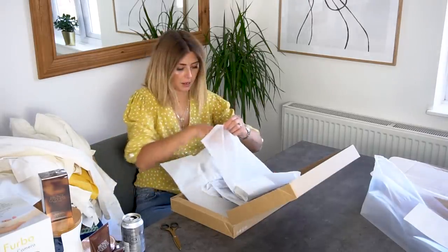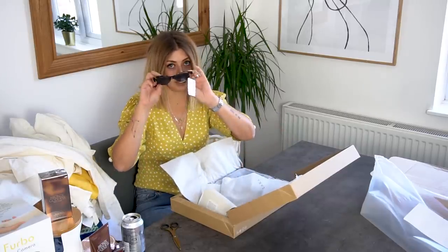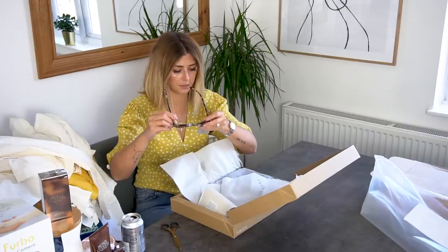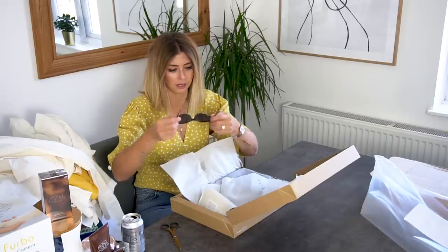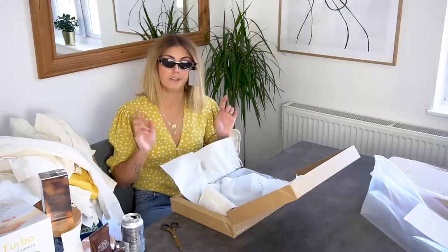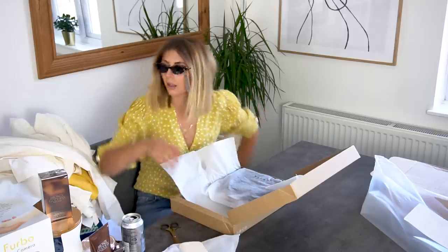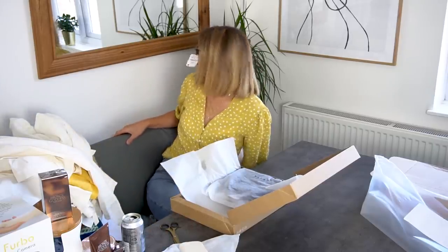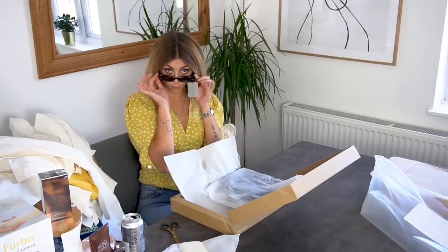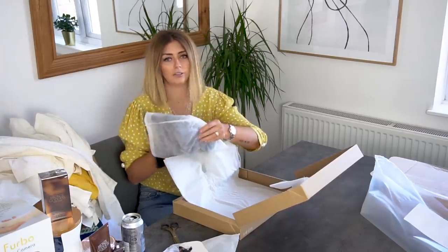The second pair are also very trend-led — these are the narrower, more squished cat-eye frames, again £15.99, in a mottled tortoiseshell effect. These are the very very narrow ones — quite tricky to pull off, you've got to have a certain face shape. I don't know — we'll have to have a play around with these. And this is what was weighing down the box so much.